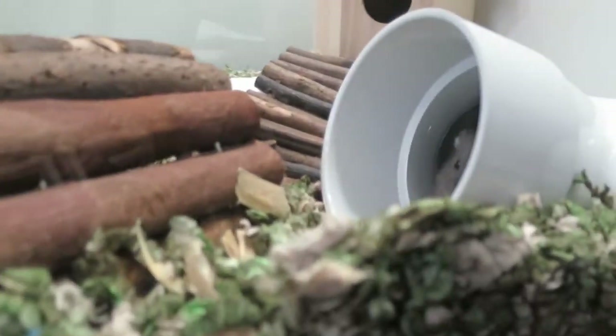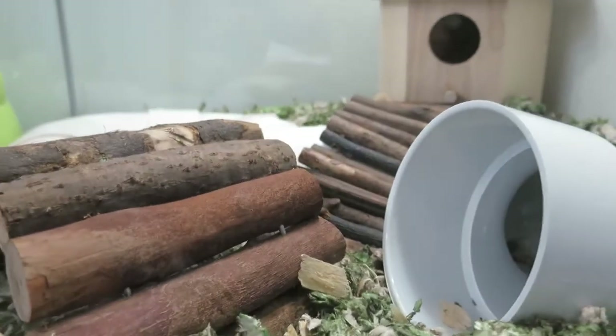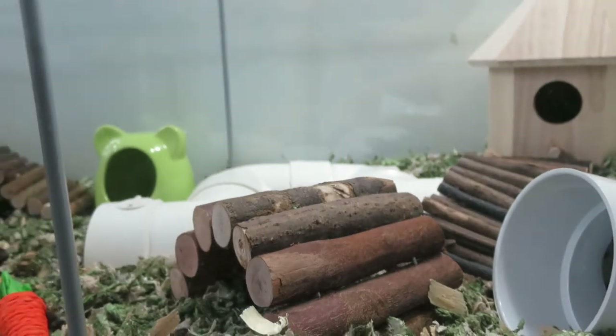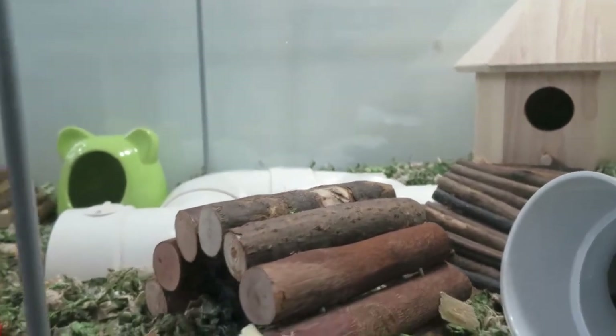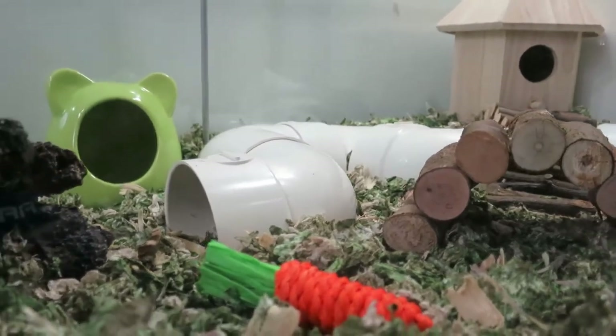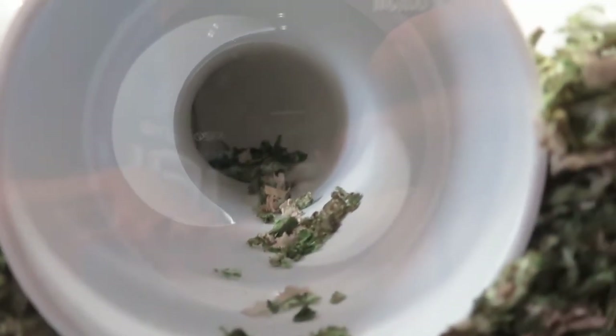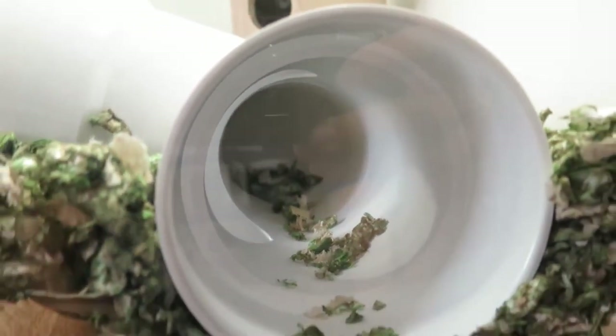And look, there goes Mochi — she's making a nest in there. She took some of the KT Clean and Cozy bedding back there. She has two entrance holes, one right here and another one right here, and you can literally see all the way in. It's very nice that I can see what she's doing.